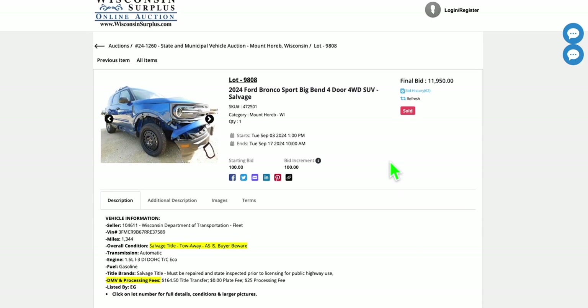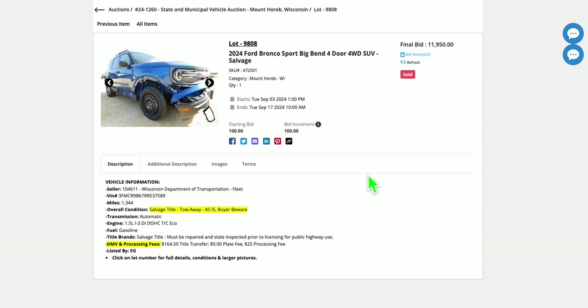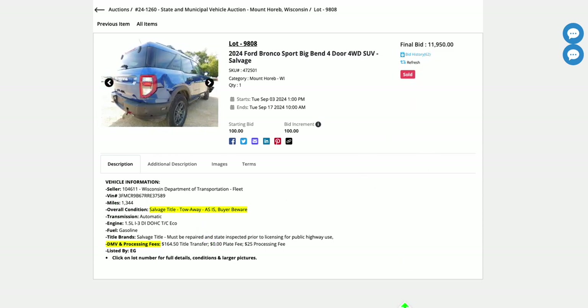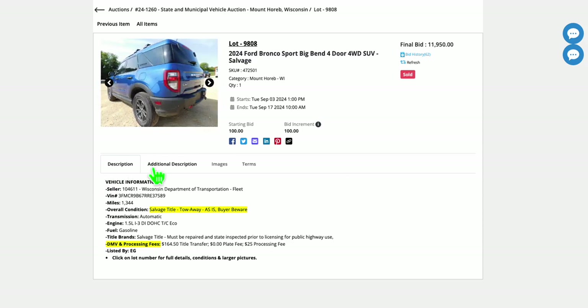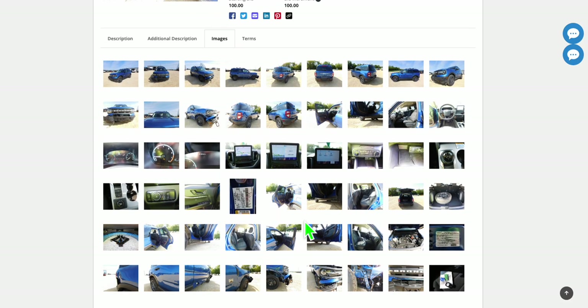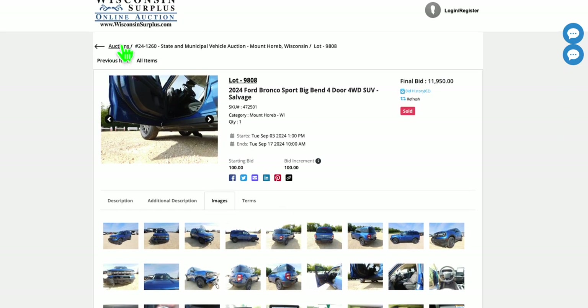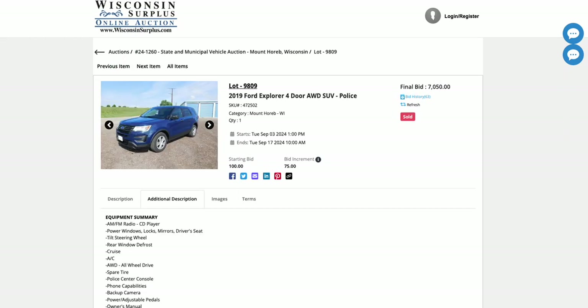This one has a salvage title with damage to it — 1,300 miles — and sold for $1,195. As a salvage, it's got to be inspected before it can get titled again or be driven on the road. But even something like this, for a project or a body person, that's probably going to be a decent project.